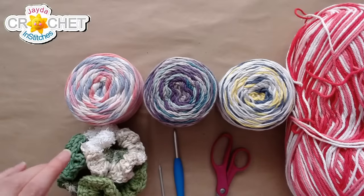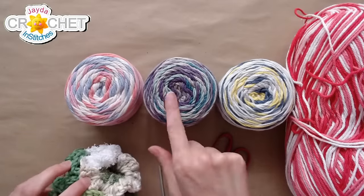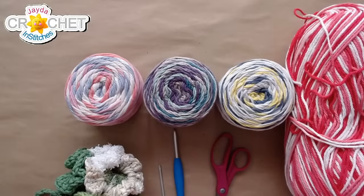Up top is the poll. This is number one, two, three, and four. You can vote for whichever color you'd like to see me make today's scrubby out of.